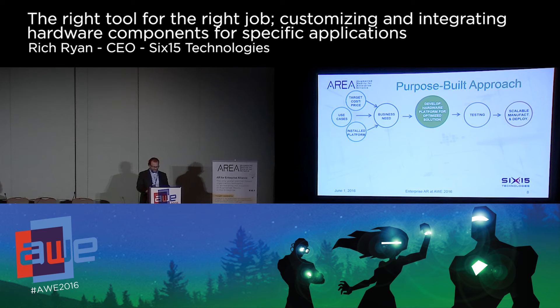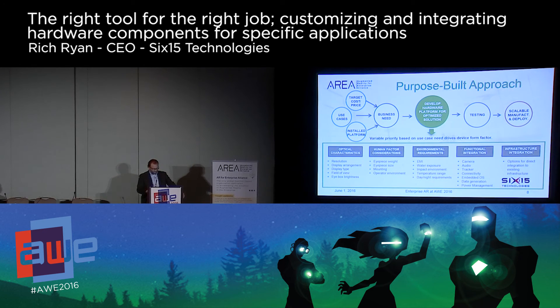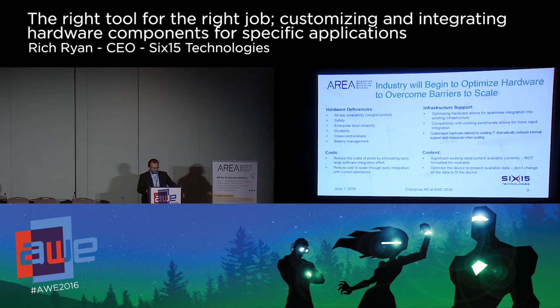In our observation, the test and evaluation of these optimized systems is significantly more in-depth than pilots using off-the-shelf solutions. More importantly, the goal of the pilot is not to figure out how to change their current process — it's to determine how to iterate on the hardware to achieve superior results. When we speak to industry and they discuss the barriers to scaling off-the-shelf solutions, it's becoming more clear that optimizing hardware will address many of those issues. Having enterprise-level reliability in an all-day wearable device that seamlessly integrates with current operations, leveraging data available now rather than demanding the creation of new data, all serve to reduce the cost and risk of larger-scale implementation.